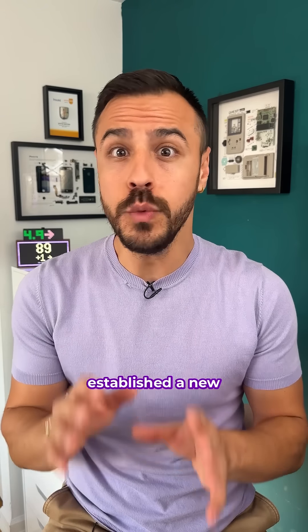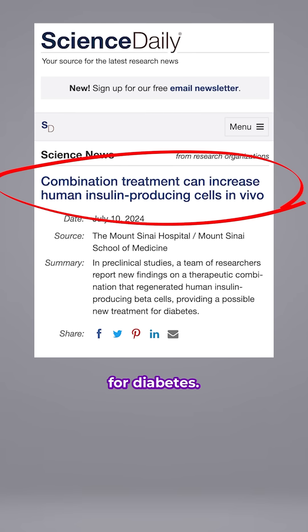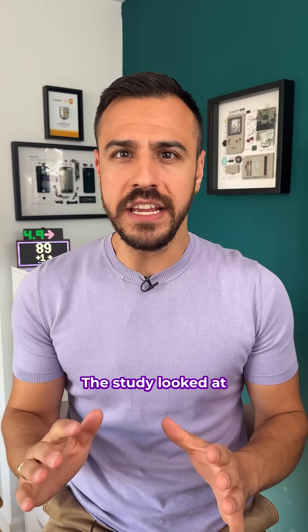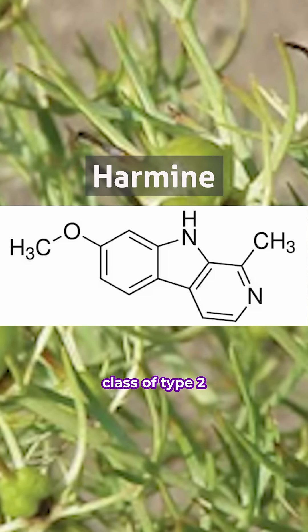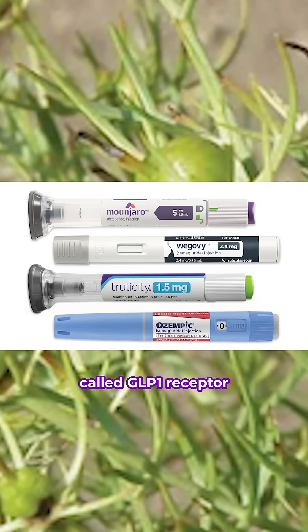Researchers have established a new possible treatment for diabetes. Here's what you need to know. The study looked at the effects of harmine, which is a natural product found in some plants, combined with a class of type 2 diabetes medication called GLP-1 receptor agonists.